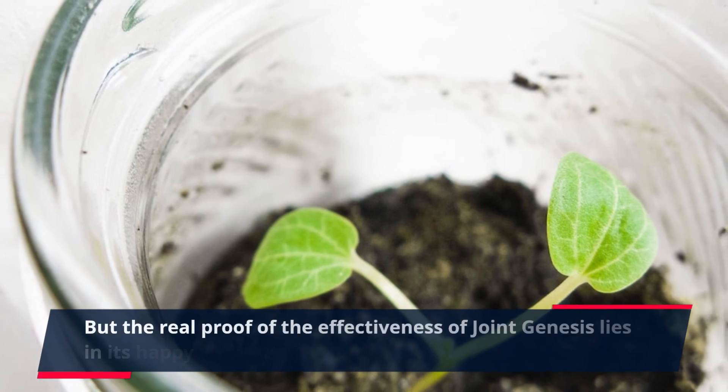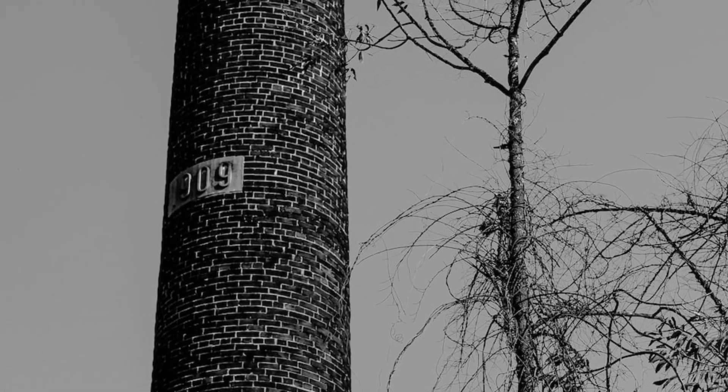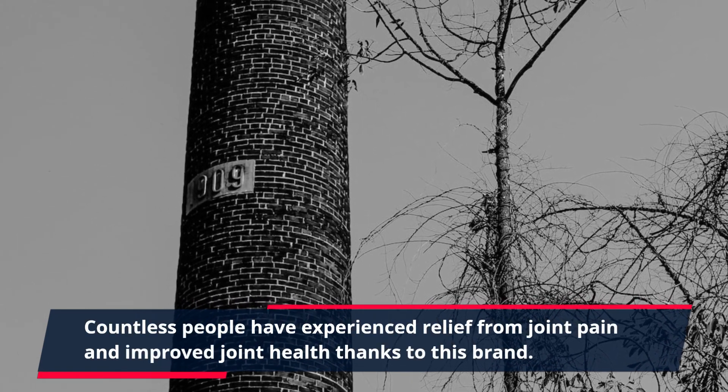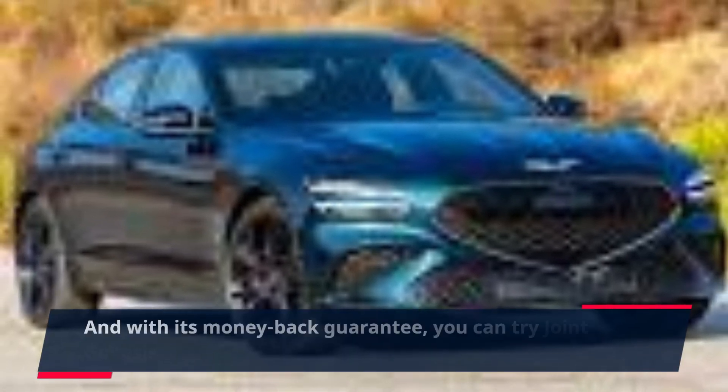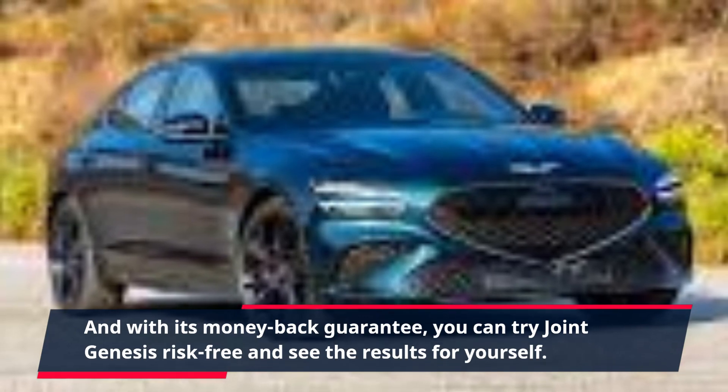But the real proof of the effectiveness of Joint Genesis lies in its happy customers. Countless people have experienced relief from joint pain and improved joint health thanks to this brand. And with its money-back guarantee, you can try Joint Genesis risk-free and see the results for yourself.